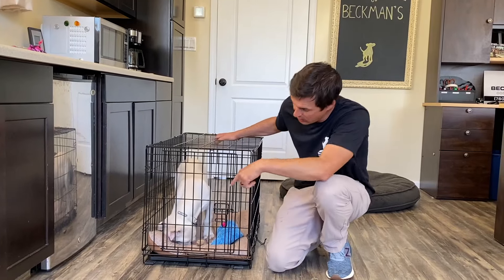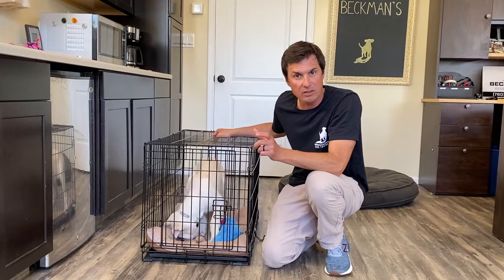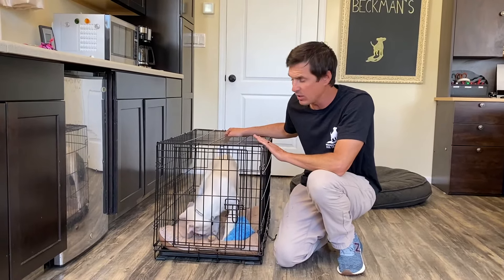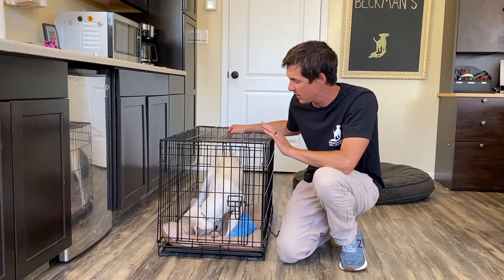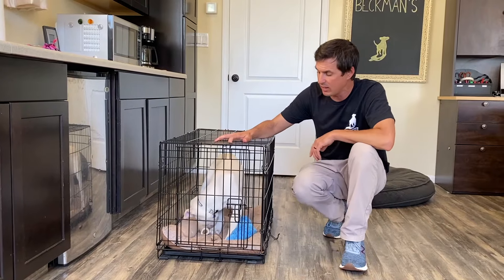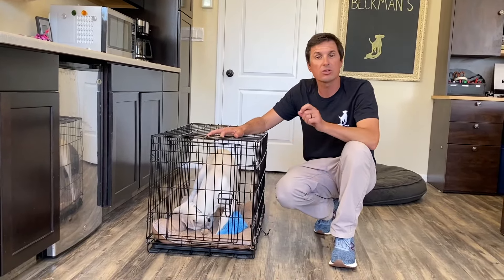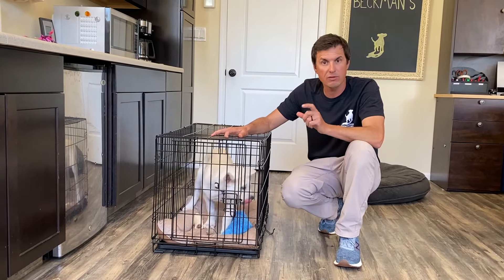What we have here is a bone that we filled with wet food and froze it. That's going to get her happy in this crate. If she doesn't have separation anxiety — and that's a whole other video — she's going to think of this crate as a good place because I'm not just throwing her in it and giving her squeaky toys. I'm giving her something really, really good: a bone with wet food frozen in it.